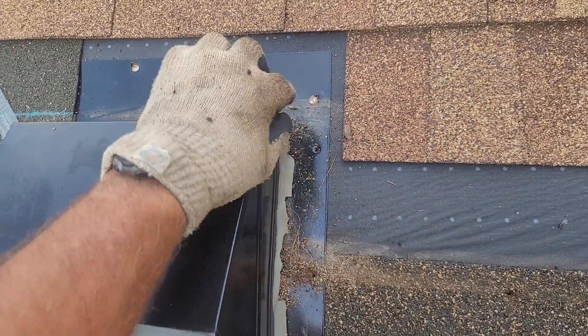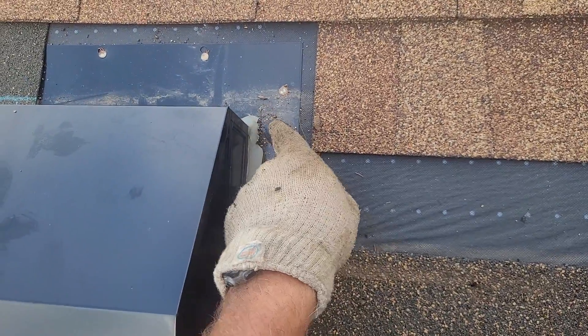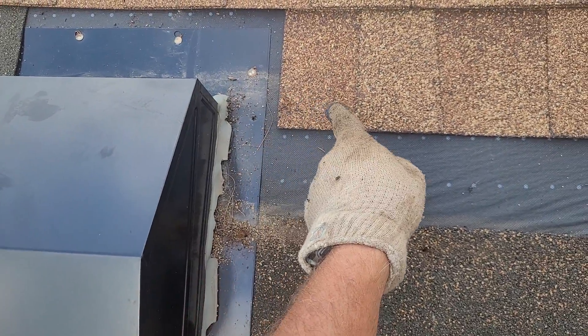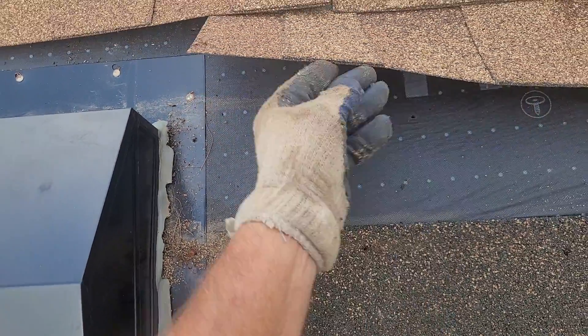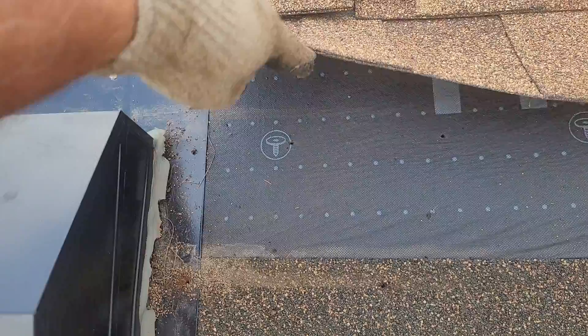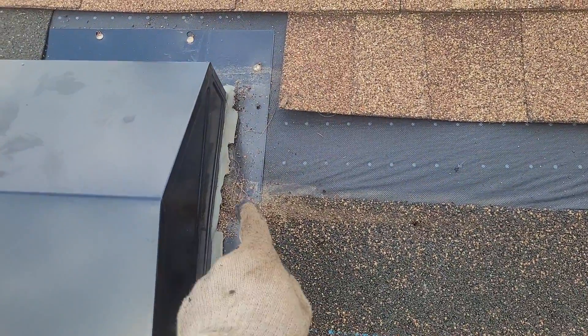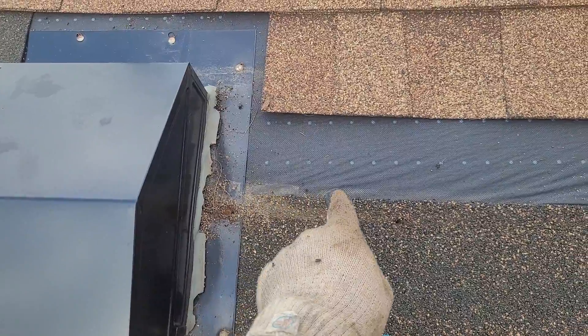As you can see, it came across. The shingle that was sitting here — the top of it was right about there. So if I pick this up, you can see how that water tracked across the top of that shingle. And you can see how it's tracking across the top of this shingle.